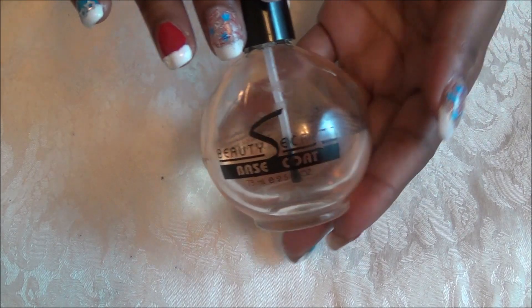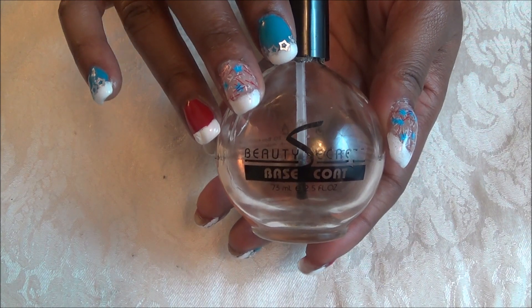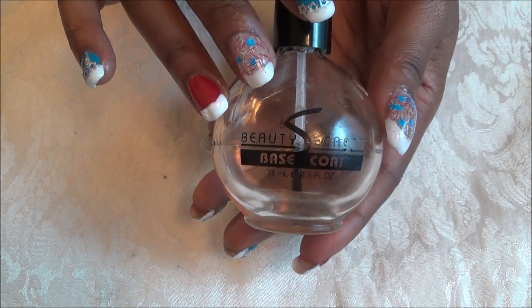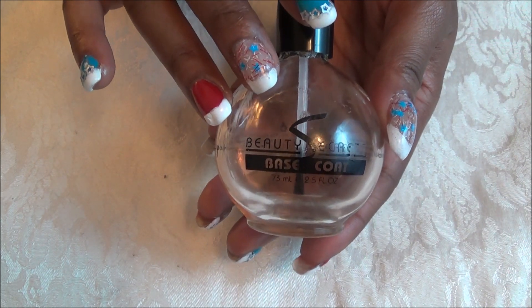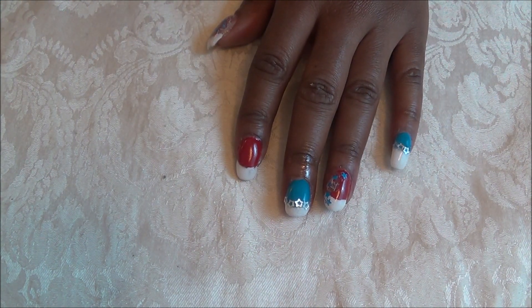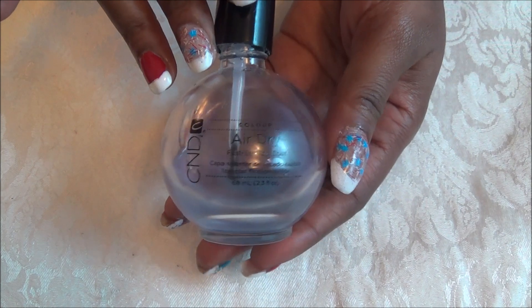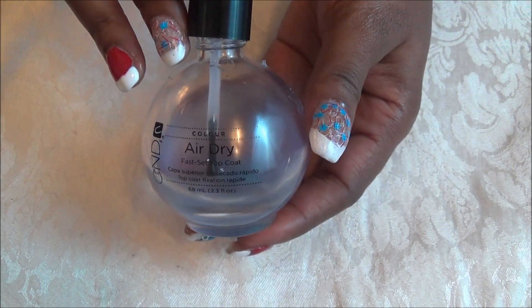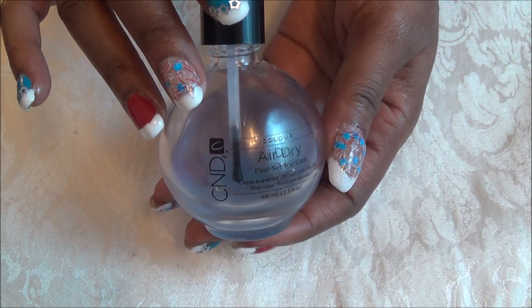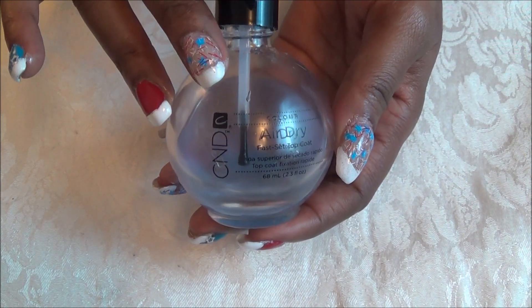The first thing I have on my nails is my Beauty Secrets Base Coat. I love this product — I apply two applications to my nails, on top and bottom, and it helps all of the polishes adhere properly. When I am done designing my nails, I love to use the C&D Air Dry, which is a fast drying top coat and one of my favorites. You only need one coat, but it dries extremely fast.